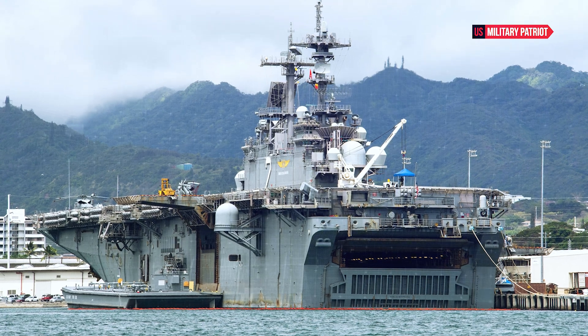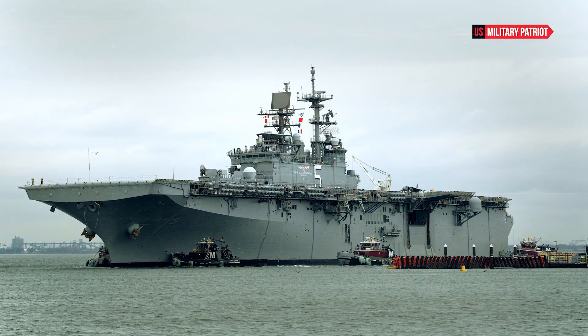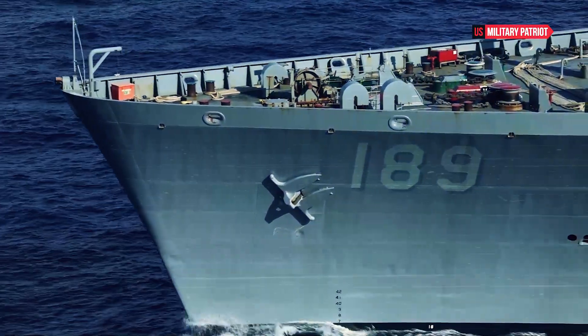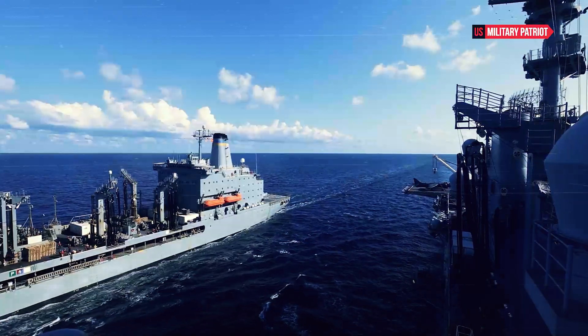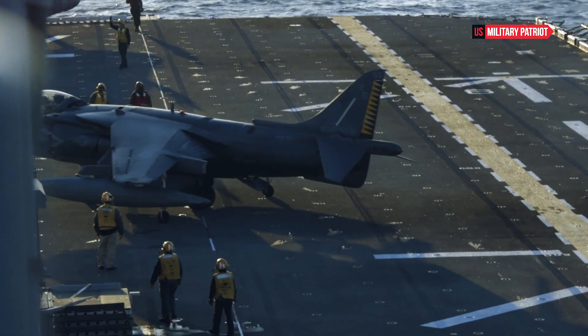Powered by two steam boilers and two geared steam turbines, the USS Bataan can reach speeds in excess of 20 knots. Its powerful propulsion system ensures rapid deployment and maneuverability, critical for responding to dynamic and evolving operational environments.